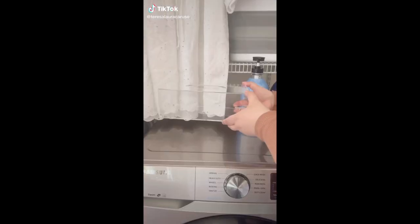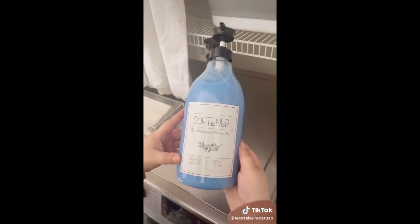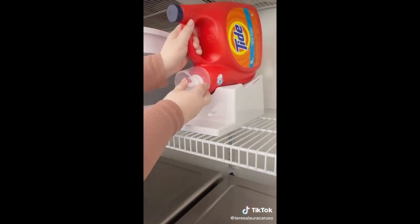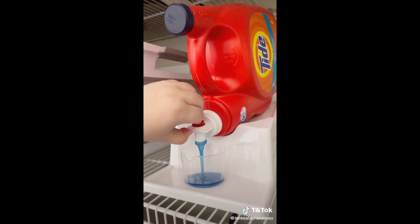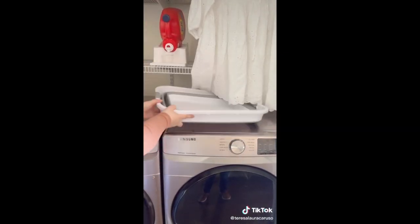Amazon must-haves for your laundry room. First up is this clear tissue box you can use to store dryer sheets — it not only makes them look nicer but it makes them easier to grab too. Another way to make your laundry room look neater is to use these jugs for detergent and softener. And if you prefer to use the big bottles of detergent then you definitely need these platforms — it makes it easier to dispense and mess-free. And lastly I love this laundry basket because it's completely collapsible so you can just push it out of the way when you're not using it.